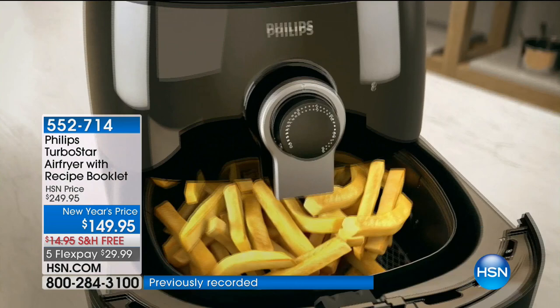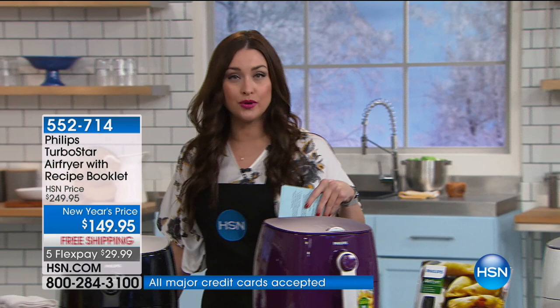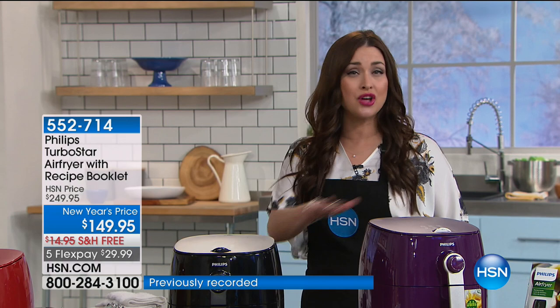Imagine being able to use no oil or just a tablespoon of oil, but still have crispy, delicious French fries — just like the ones you get from the drive-thru, even actually better. We're going to tell you about that technology. What's so exciting about this customer pick, which has over 100 reviews on HSN.com, is that it's $100 off of the HSN price.